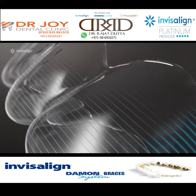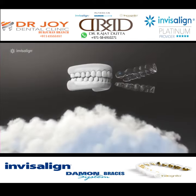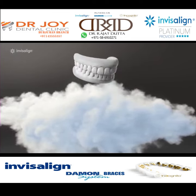And only Invisalign Clear Aligners are made with SmartTrack material, developed by biomechanical engineers. Translation? Our material is more flexible for greater comfort, and it hugs your teeth closer for a better fit and more accurate movements — aka a better smile.